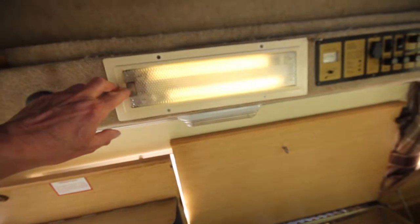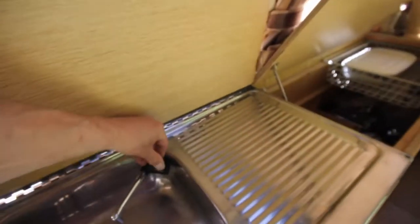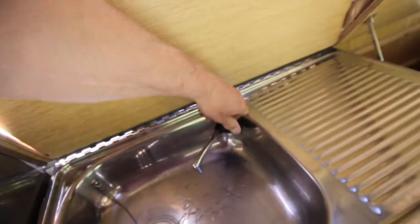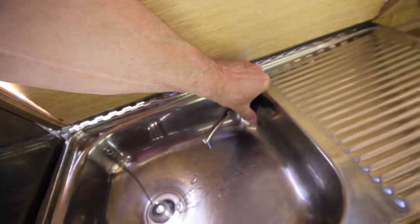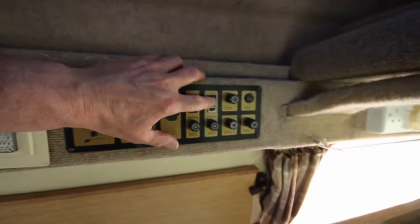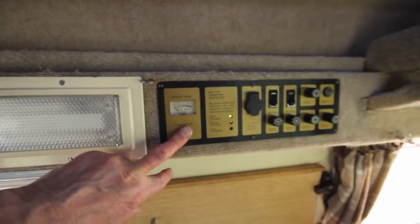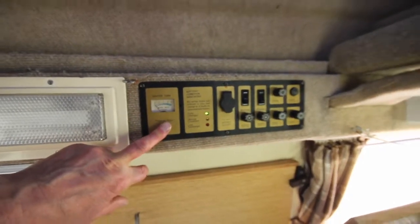We've got lights, we've got a water pump — you can hear it. And there's a refrigerator switch there as well. Leisure battery, which you can see is in good shape because when you press it, it says green. Joy.